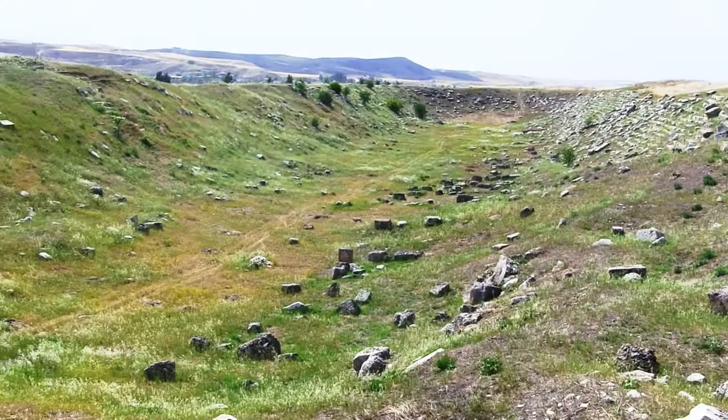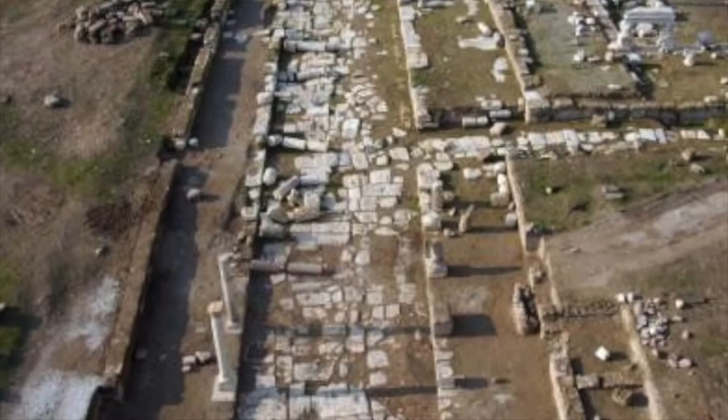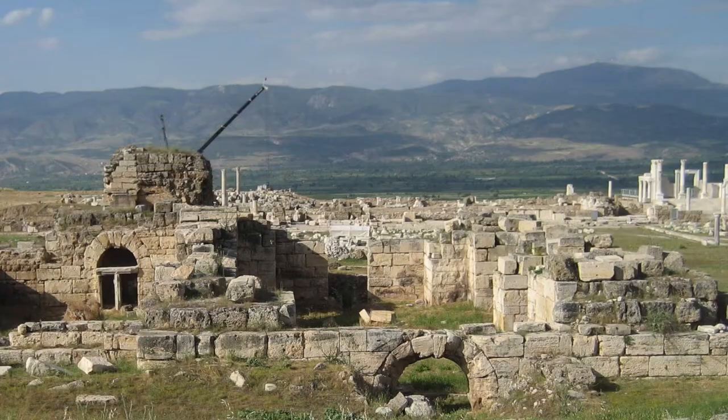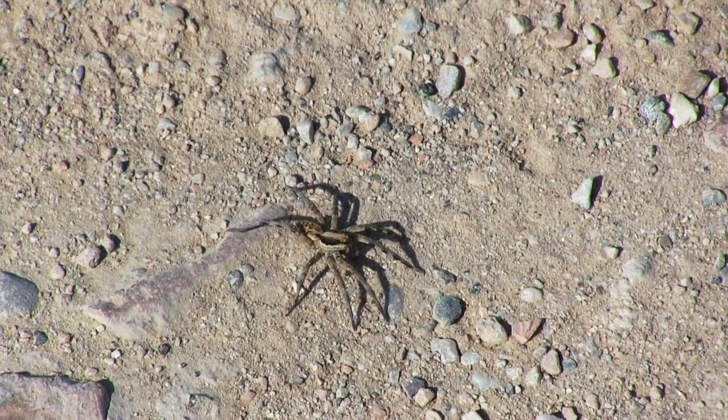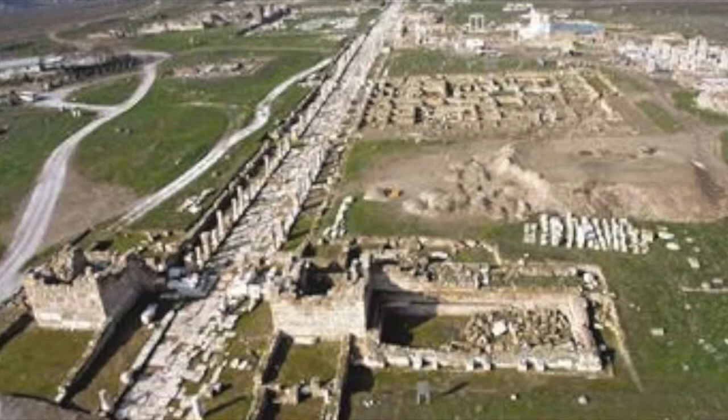In 60 AD, an earthquake did extensive damage here, and the Roman government offered all the cities in this area federal aid to rebuild. All the other cities accepted this aid, except Laodicea, which used its own wealth and resources to rebuild.